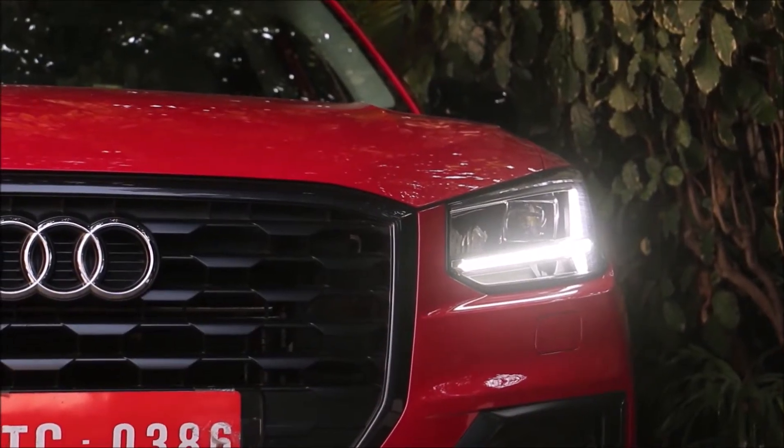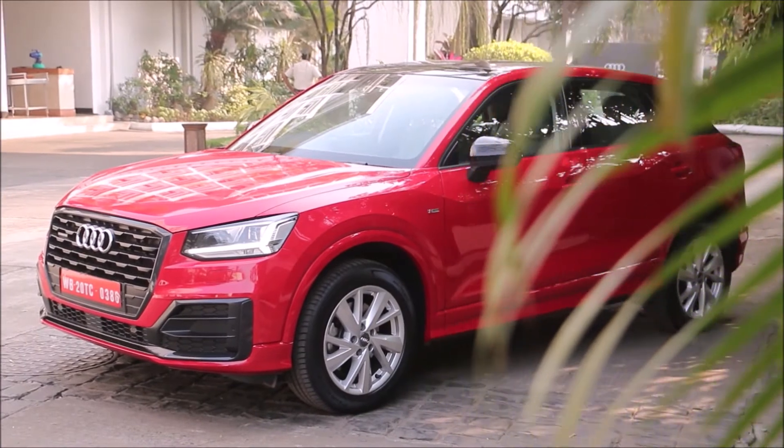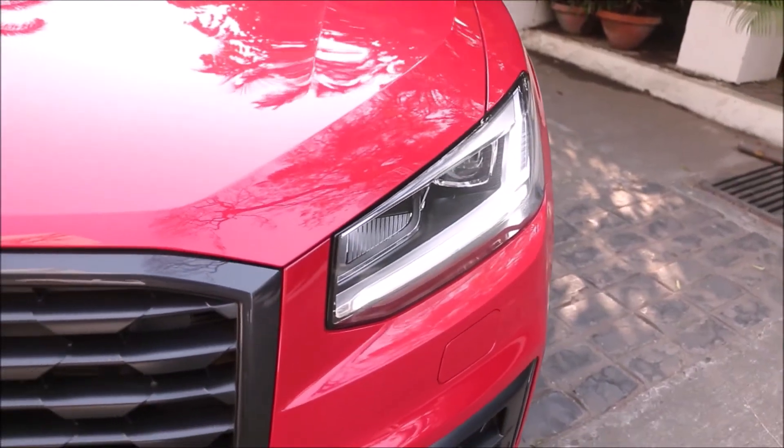We bring you the Audi Q2, Audi's most affordable crossover SUV. Starting with the exterior, you get LED DRL headlights.